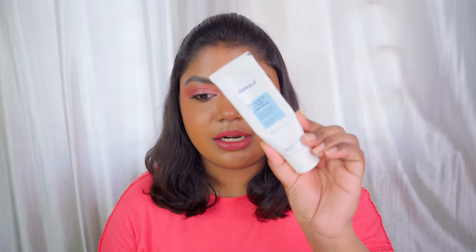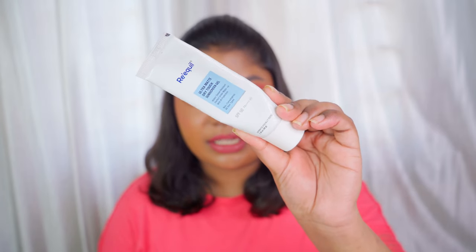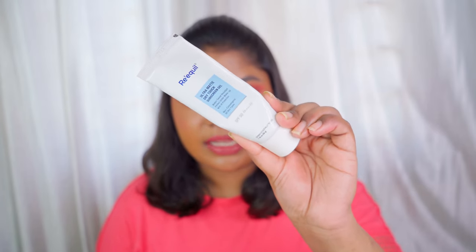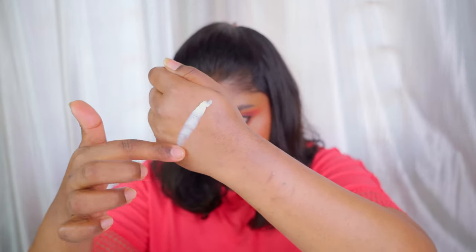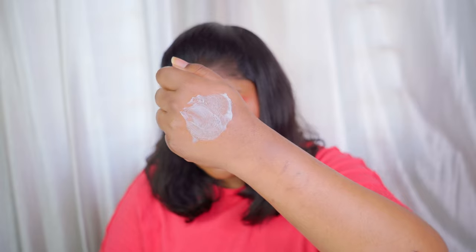The next sunscreen is only for oily skin. This is a silicon-based sunscreen — it is the Re'equil Ultra Matt Sunscreen Gel. It has SPF 50 and PA++++. This is how it looks like — it's an almost empty tube but this is the texture of the sunscreen. It costs around 700 to 799 rupees for 50 grams of product.